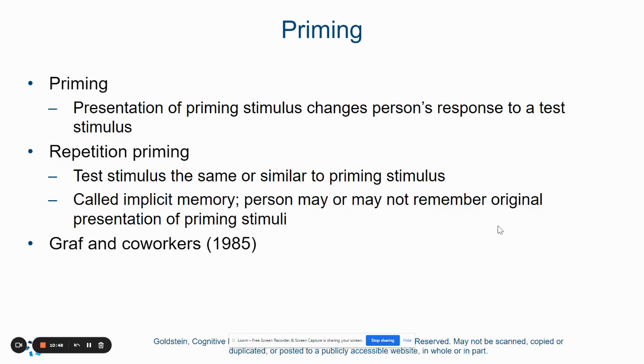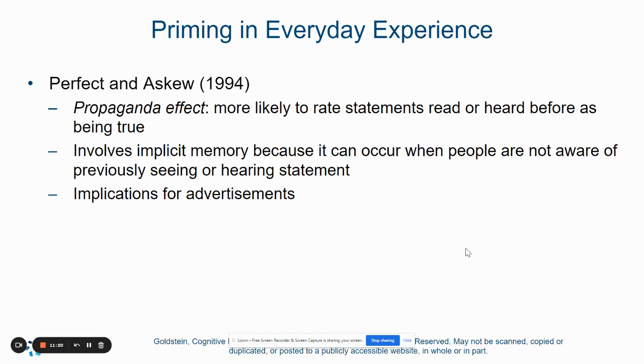Priming occurs when we are presented with a priming stimulus, and that changes a person's response to another stimulus. You can have repetition priming, where you test the stimulus the same or in a similar way, and the person may or may not remember the original presentation of that stimulus. When we are primed to do something, we are presented with a stimulus and we know how to respond to it, but we probably don't remember learning that — it's just automatic. There's also the propaganda effect, which says that we're more likely to rate statements we've read or heard before as being true, putting that information into memory as something factual whether it is or not.